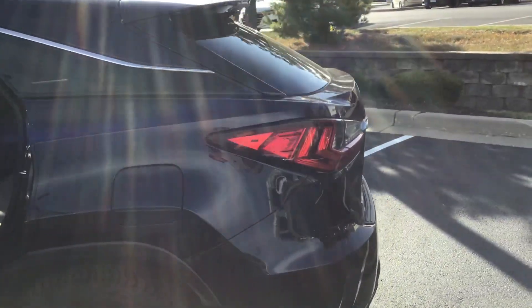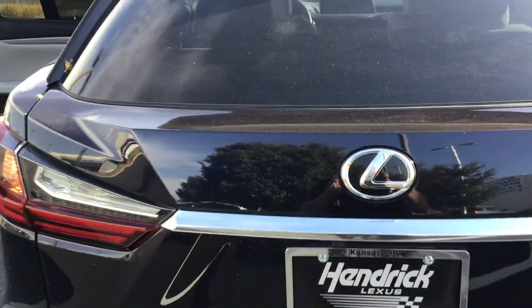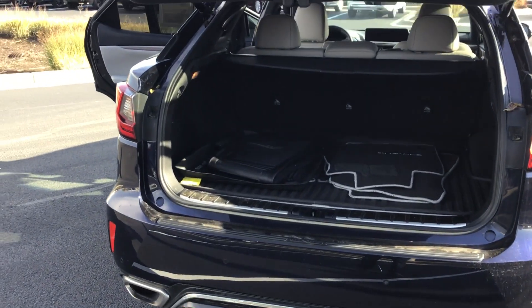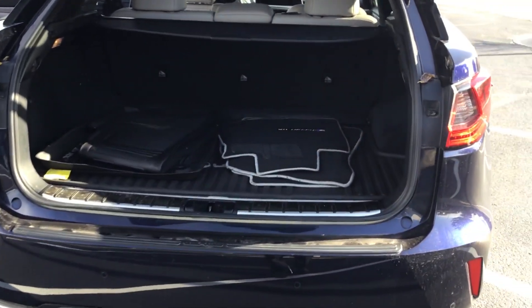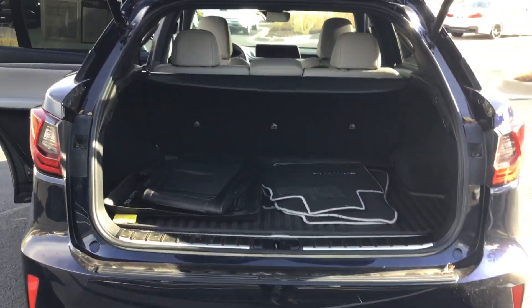And then finally the rear hatch. This unit, as you can see, does contain all-weather mats and the original carpet mats — you can use either. It also includes a tonneau cover. Very spacious.